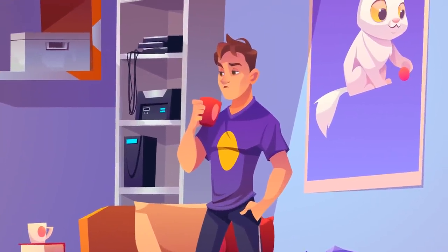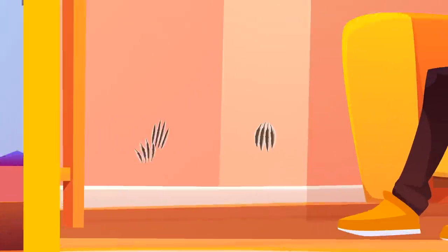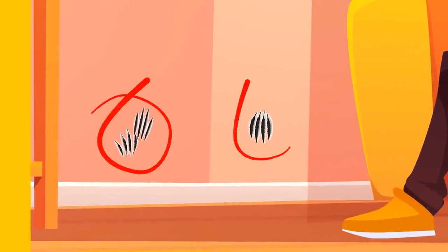One of these guys has a cat — can you tell who it is? It's the guy on the right. The wallpaper at the bottom of the wall is scratched.